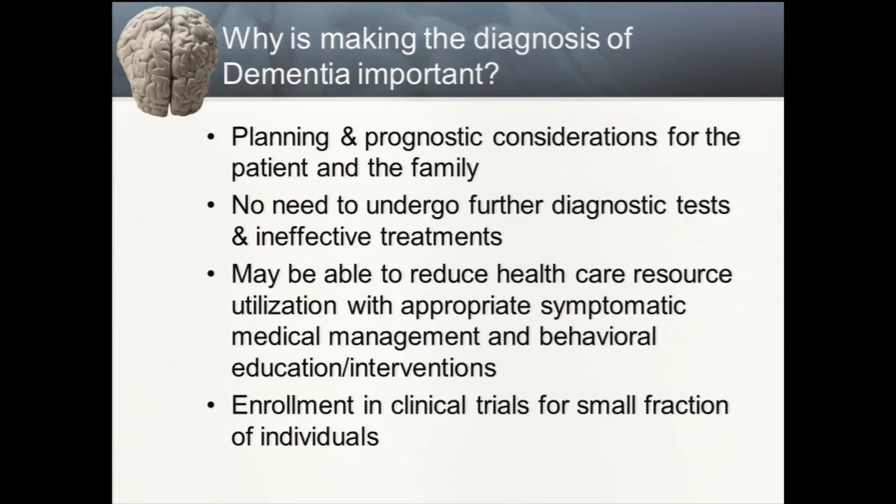Why is making the diagnosis of dementia important from a public health perspective? First, it helps families and patients plan for going forward. Second, it can obviate the need for additional diagnostic tests and potentially harmful treatments. Third, it might reduce healthcare resource utilization by directing appropriate symptomatic medical management and behavioral interventions. Fourth, by diagnosing dementia accurately, we can enrich enrollment of individuals in clinical trials, which has the goal of improving therapies for dementias and thereby improving public health.